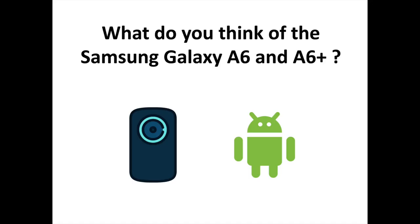What do you think of the Samsung Galaxy A6 and A6 Plus? Let us know your thoughts in the comments. To discover more Samsung and Android related content, don't hesitate to subscribe to the channel.